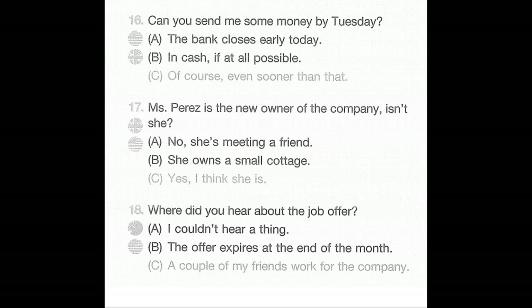Number 16: Can you send me some money by Tuesday? A: The bank closes early today. B: In cash if at all possible. C: Of course, even sooner than that.